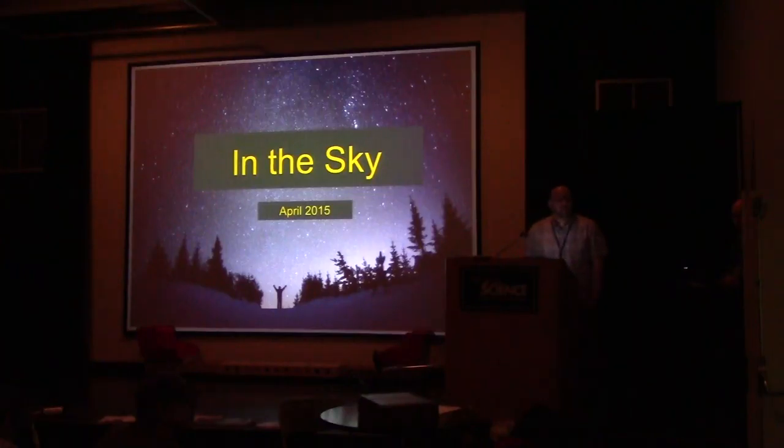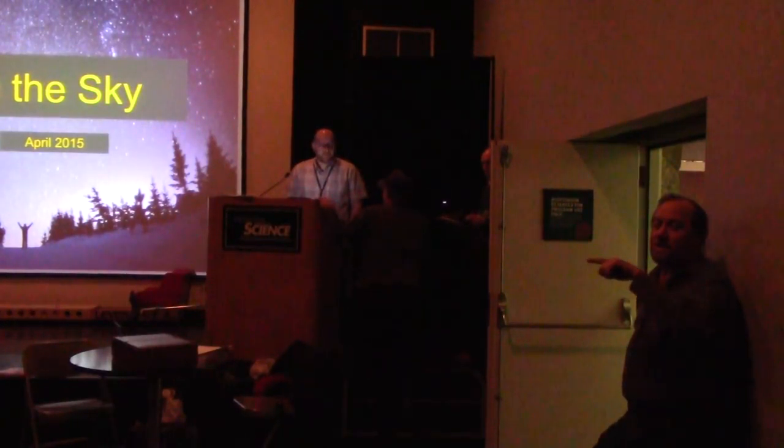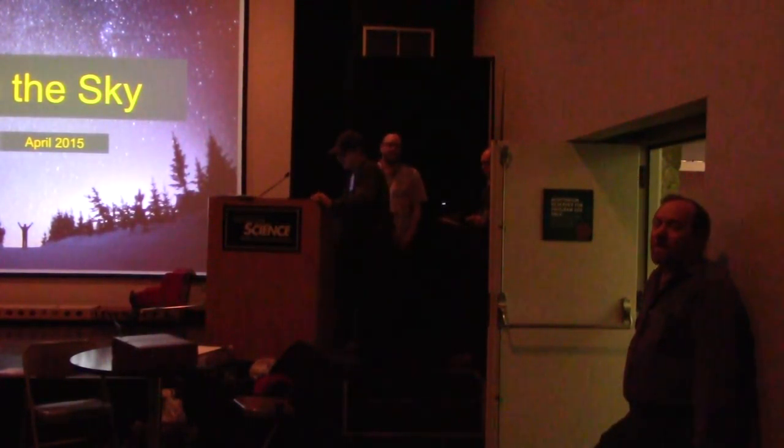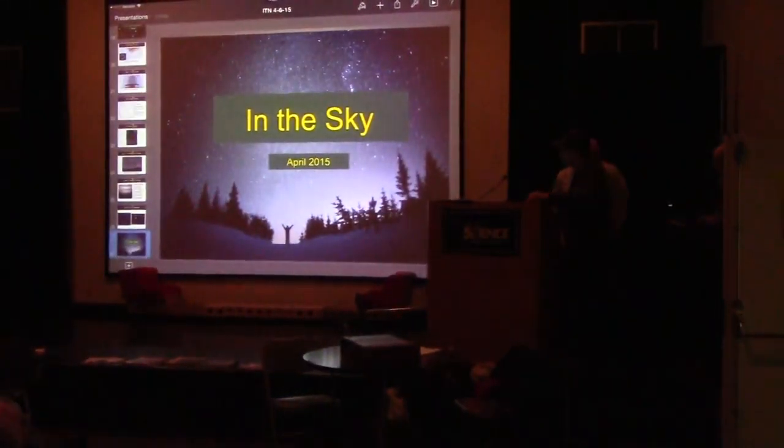Also worth mentioning: this year, for the rest of the summer, Jupiter's moons are lined up with each other, so you can actually watch one moon pass in front of another moon. This mutual event only happens for about one year every six years, making this summer the time to watch Jupiter's moons passing in front of each other.